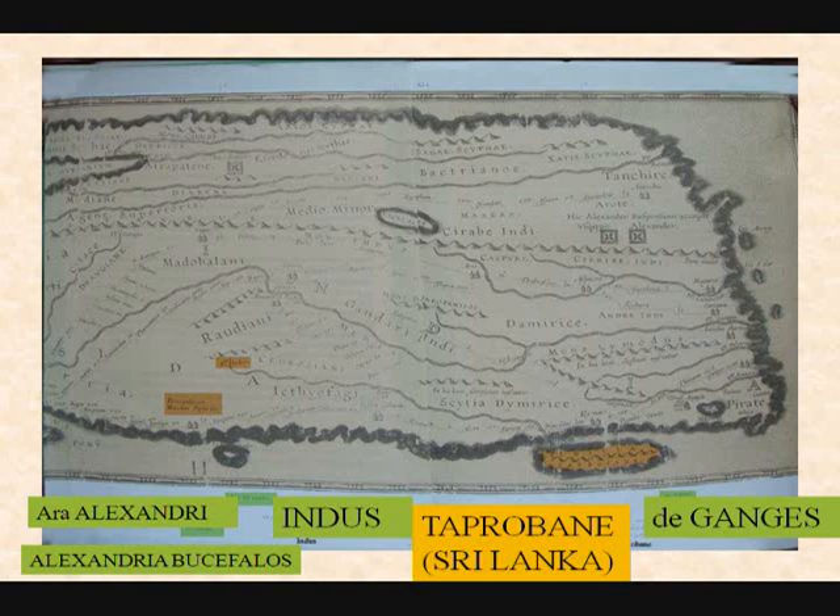And what do you see here? That's our little island of Sri Lanka — Taprobane. And then the Ganges on the other side, and China on the unknown coastline on the east.